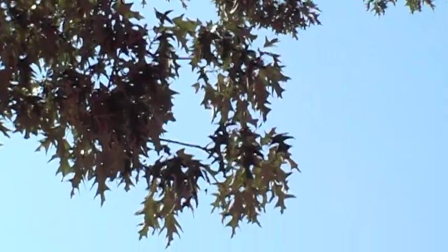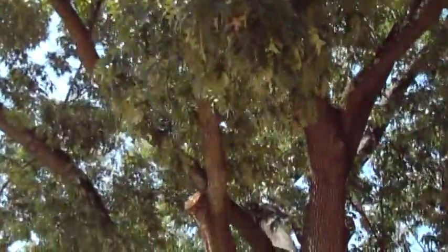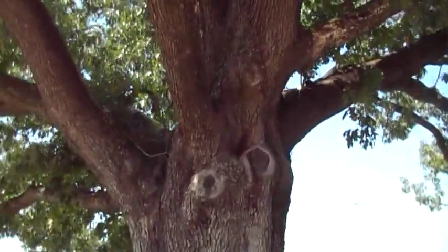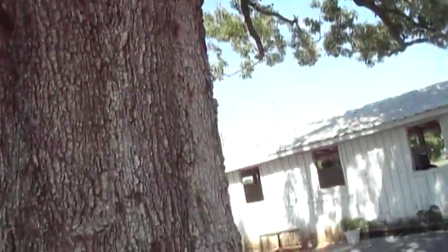I've been called in to provide a second opinion on this tree. It's been cared for for many years by another outfit, and I think they've done a pretty good job. I believe this tree is on the Harris County Register of Historic Trees — if it's not, it deserves to be. It's a real granddaddy, a real phenomenal specimen. This is a good example of one of the principles of tree care that I harp on about.